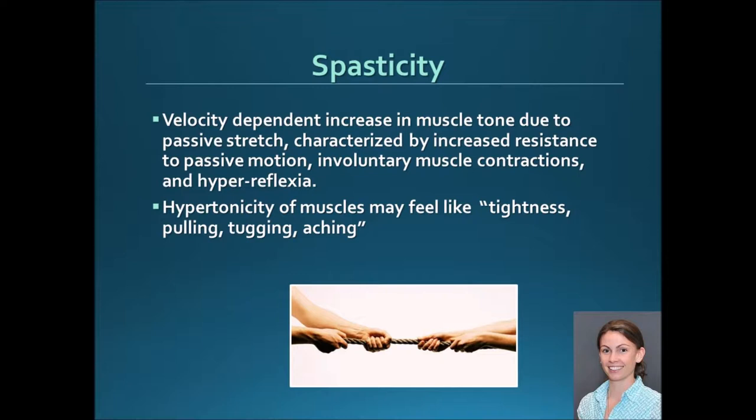Spasticity is a velocity-dependent increase in muscle tone due to passive stretch, characterized by increased resistance to passive motion. When we test for spasticity, we need to do a quick stretch during the motion — not just a slow passive range. The patient probably won't come in saying they have spasticity; they'll say things like 'I have tightness in my calf,' 'I feel a pulling,' or 'I have spasms during the night.' They usually use the words tightness, pulling, tugging, or aching.